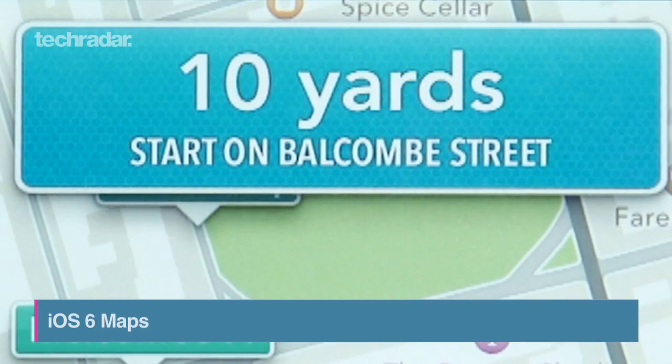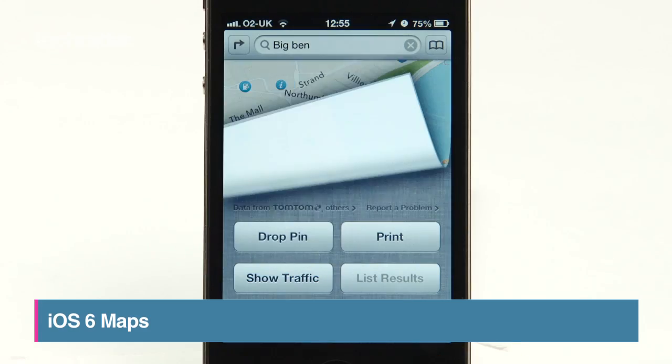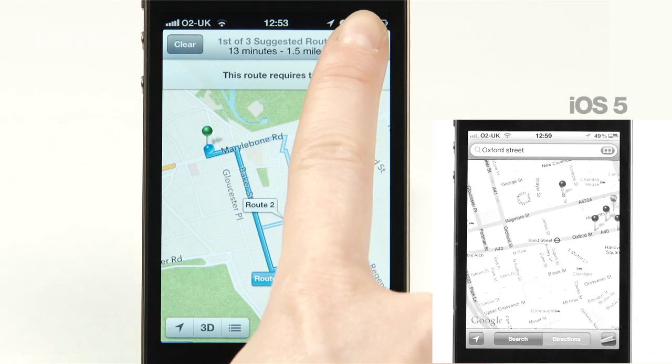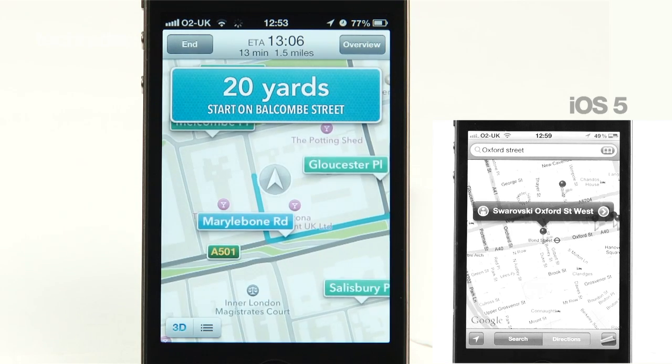One of the biggest updates for iOS 6 is the new Maps app. Apple have ditched Google in favour of their own homegrown offering. We go side by side to show you what's changed. Apple have now included turn-by-turn navigation, powered by TomTom, so you'll be able to use your phone as a fully-fledged sat-nav.